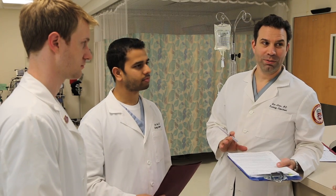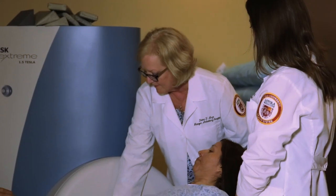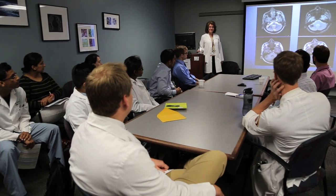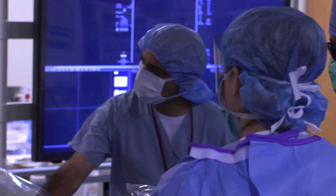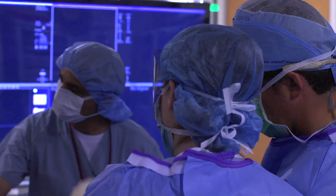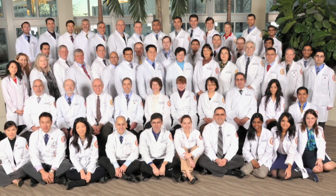Here at Loyola, we seek residents that thrive as part of a team, demonstrate intellectual curiosity, strive to deliver patient-centered care, and show a desire and commitment to teaching and lifelong learning. As a program, we are proud of our educational resources to train young colleagues to be successful and competitive in their careers as radiologists. Thank you again for your interest in Loyola's Diagnostic Radiology Residency Program. We are excited that you are considering joining us, and we wish you the best of luck in the match process.